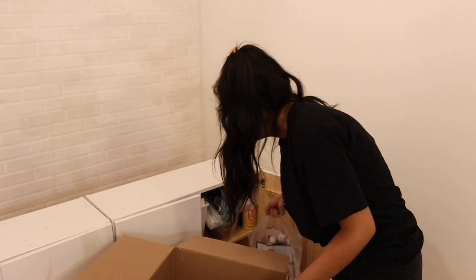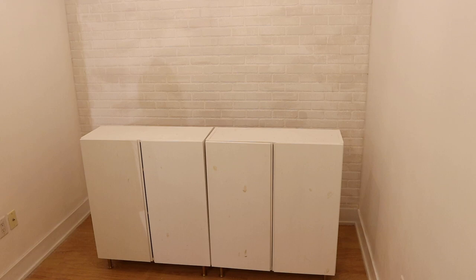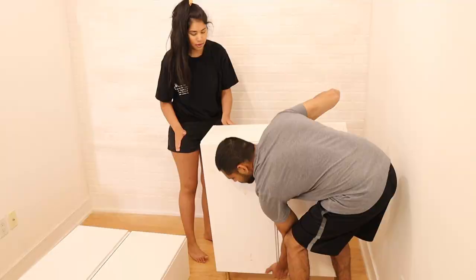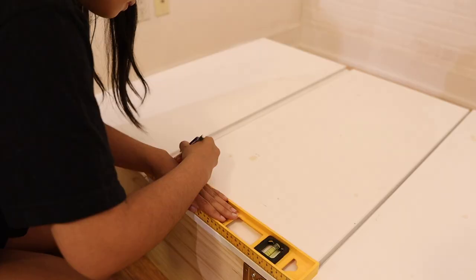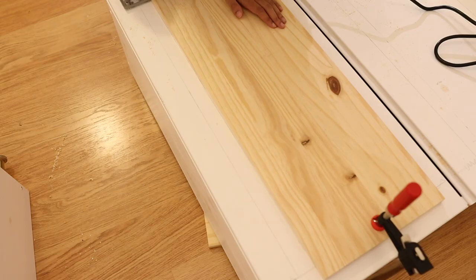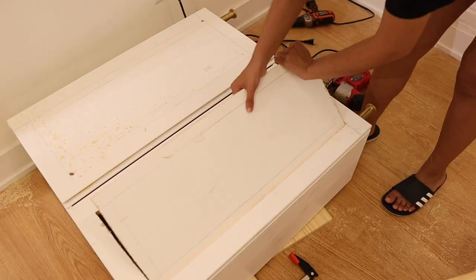I got a box for my stuff. To do the cutouts for the doors I'm going to mark off about two inches on each side of each door. Our cabinets are all good to go with the cutouts!